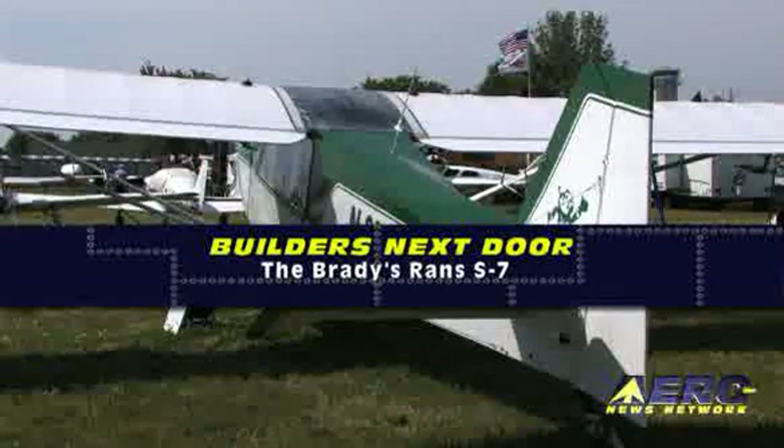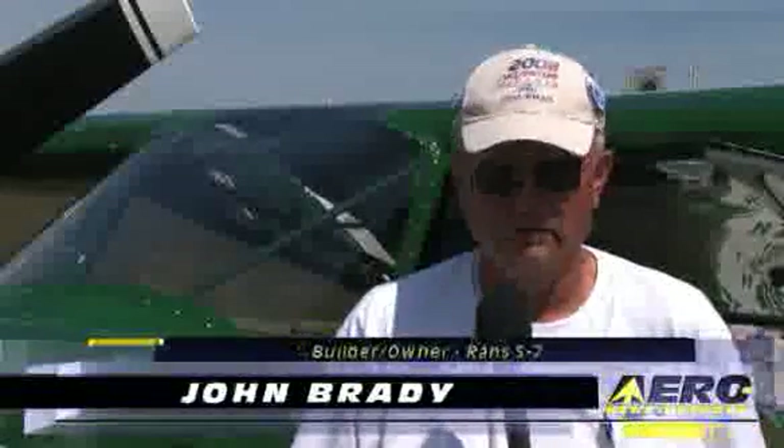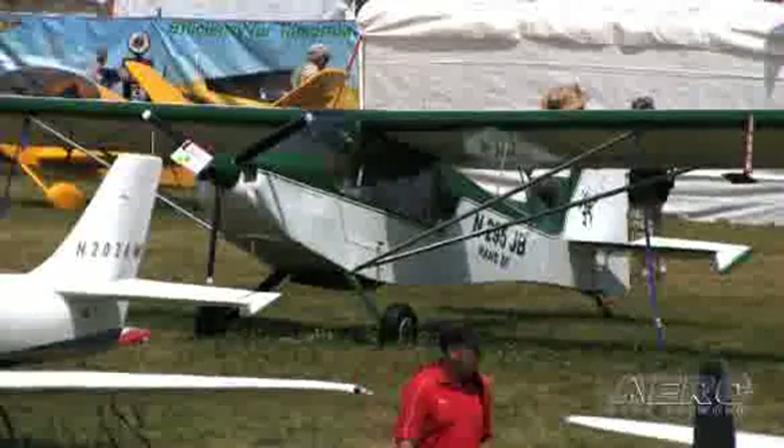My name is John Brady from Tomah, Wisconsin, and I built a RANS S7, a long tail. It was a model that they brought out after the short tail. It's a tandem seat.